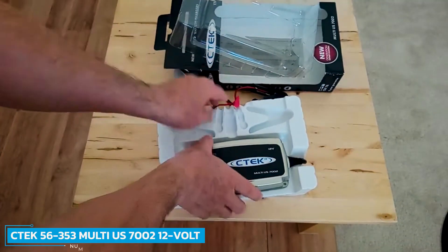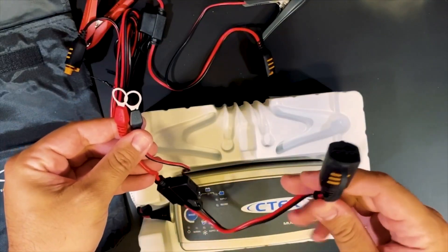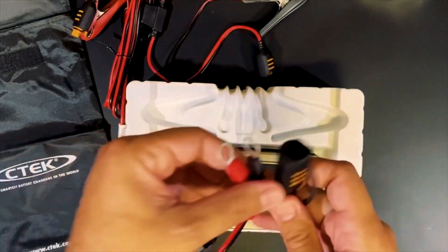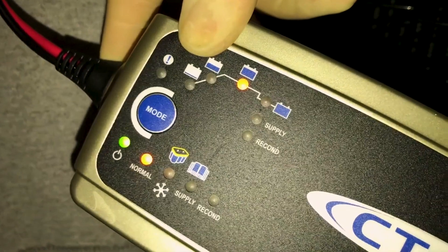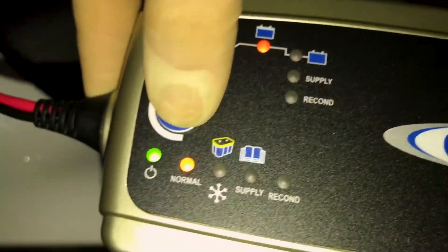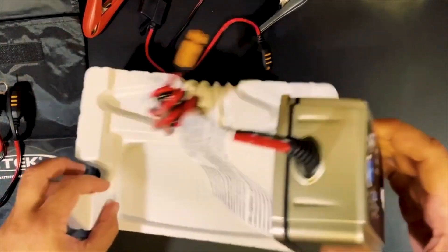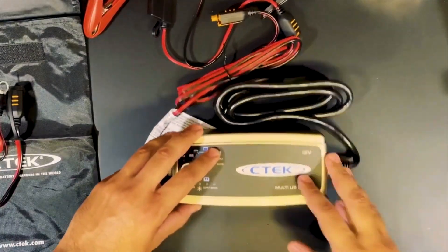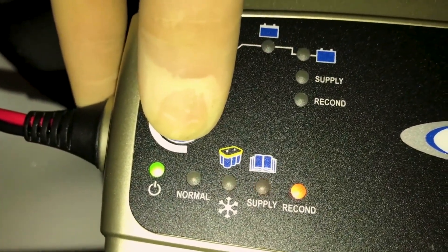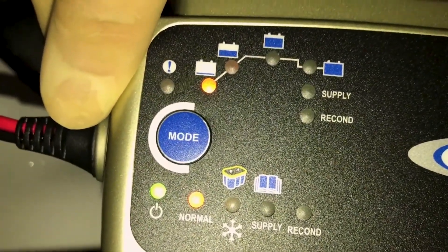Number 3: CTK56-353 Multi-US 7002 12V Battery Charger. The CTK56-353 Multi-US 7002 12V Battery Charger features an 8-step automatic charging process, which means you don't have to keep a watchful eye when it's being used. You can sit back and relax while this CTK battery charger does all the work. Its maintenance post-charging increases battery-patented desulfation functionality and allows for the recovery of slightly sulfated batteries. The Multi-US 7002 features multiple charging modes and a unique 8-step charging curve.